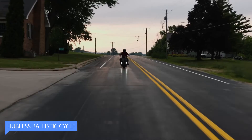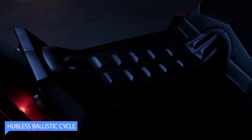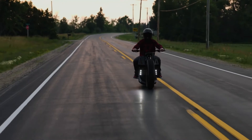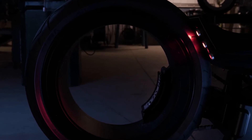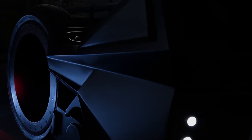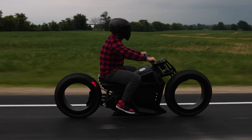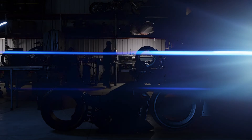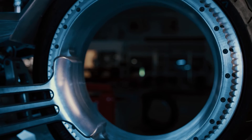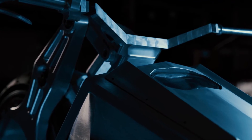Hubble's Ballistic Cycle. It's a revolutionary motorcycle that combines futuristic design with exhilarating performance. Its hubless wheels are not only visually stunning, but also reduce weight and enhance maneuverability. Powered by advanced electric propulsion, this high-performance machine delivers electrifying acceleration and an unmatched riding experience.